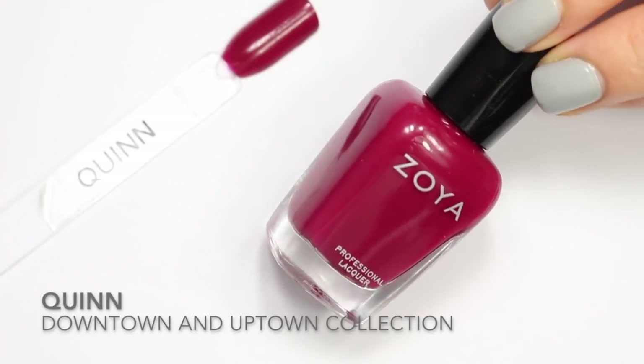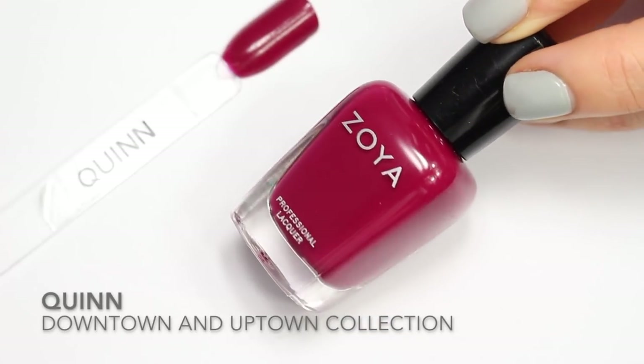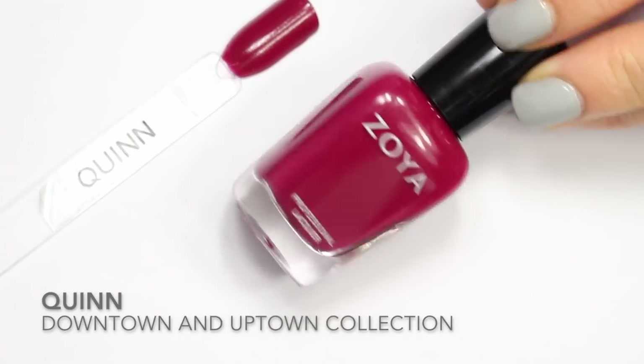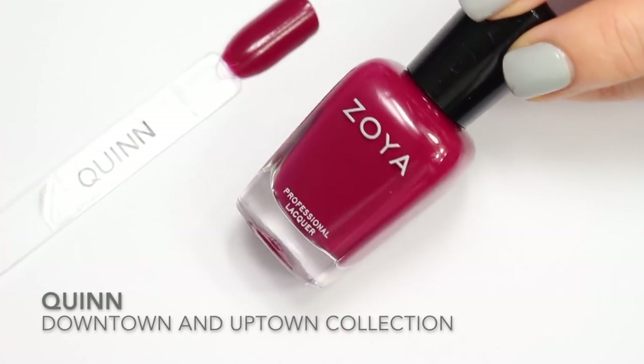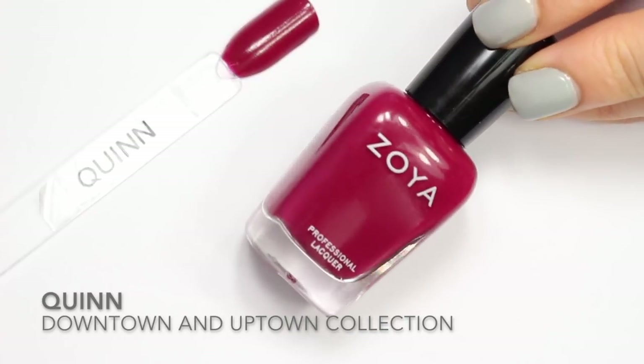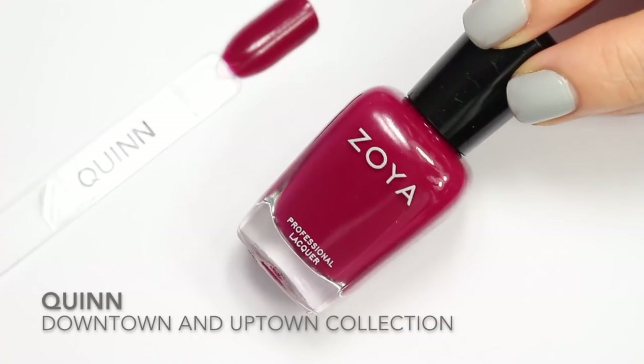Next up is Quinn. Quinn is described by Zoya as a very rich berry red cream with purple undertones. This one is opaque for me in two coats, no problem. Quinn is from the 2007 Downtown and Uptown collection, which was the fall collection in 2007.